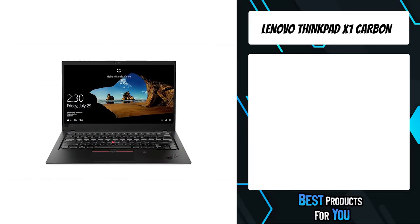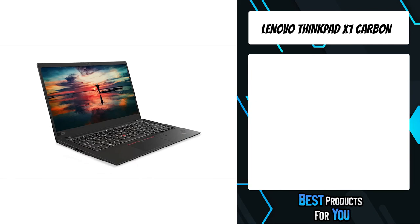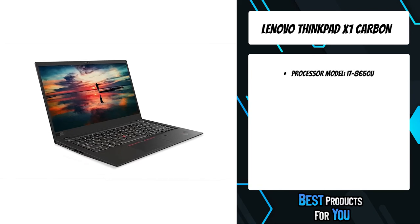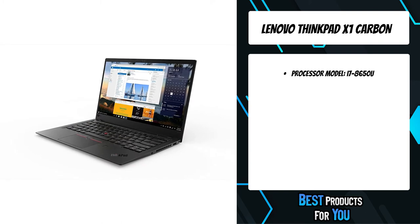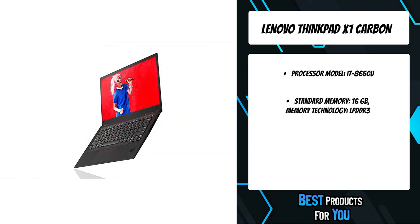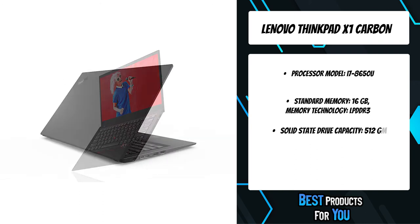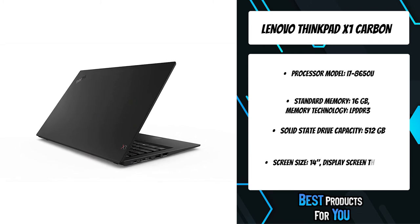The second product on the list is the Lenovo ThinkPad X1 Carbon. With its stunning new look, the ultralight ThinkPad X1 Carbon merges elegant design, seamless responsiveness, and legendary durability to create the ultimate in mobile productivity. Up to 15 hours of battery life, a multi-touch screen, and rapid charge technology keep you on task wherever the road leads.